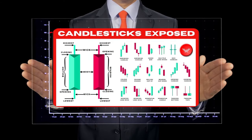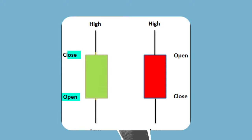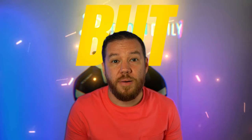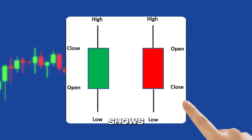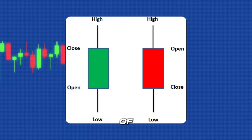Now that you've got a solid grasp on what candlesticks are and why they matter, let's zoom in and break down the key components. The candlestick body is the thick part that shows you the range between the opening and closing prices. A green body means price closed higher — bullish, buyers in control. A red body means price dropped — bearish. The upper wick shows the highest price reached during that candle's timeframe, and the lower wick shows the lowest price. These wicks give you a sense of overall volatility and the tug of war between buyers and sellers.